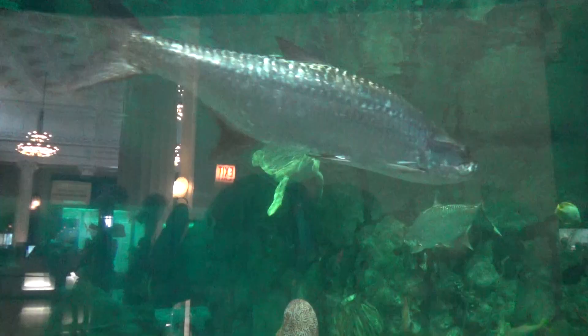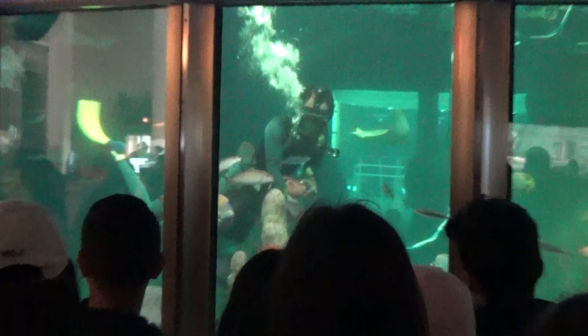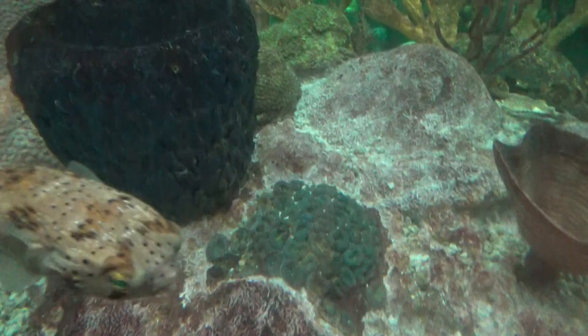One last thing at the Caribbean Reef — there's also a sea turtle. Sea turtles are some of the coolest animals. There are little puffer fishes in here too.